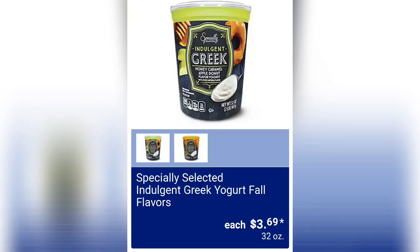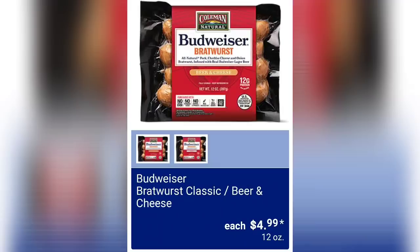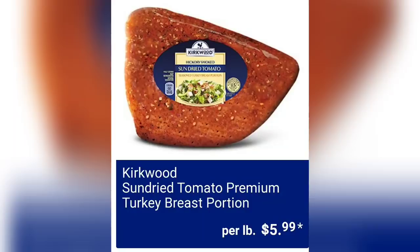We have Specially Selected indulgent Greek yogurt in fall flavors for $3.69 for 32 ounces. Budweiser bratwurst classic beer and cheese is $4.99 for 12 ounces — we've had this product at Aldi before and it must be popular because they brought it back.